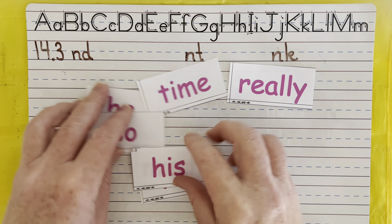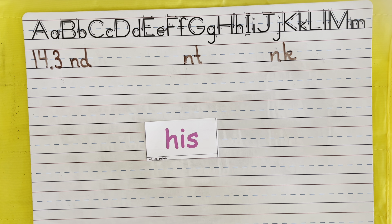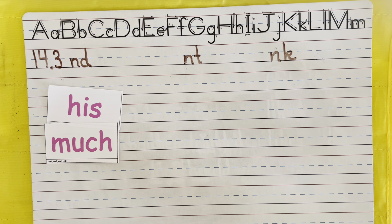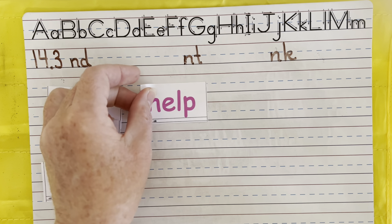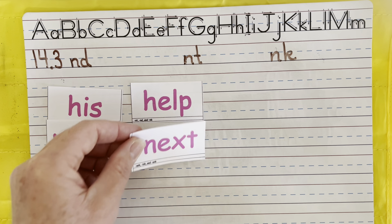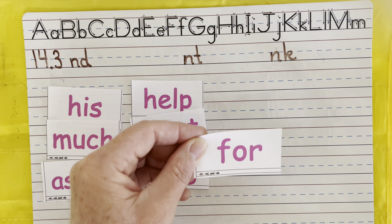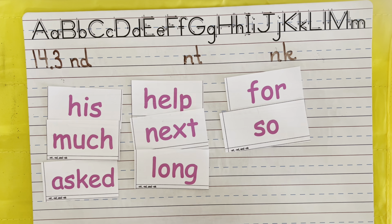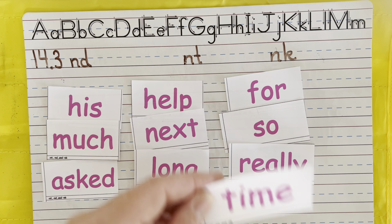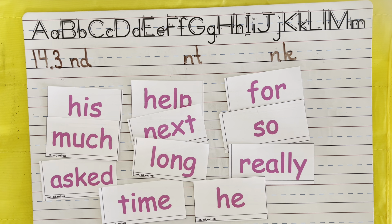Let's mix up these words and quickly go through them. Ready? Read them faster than me. His. Much. Asked. Help. Next. Long. Four. So. Really. Time. He. Great job, boys and girls.